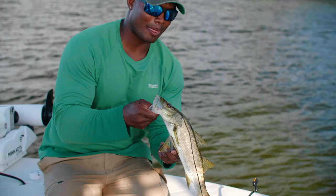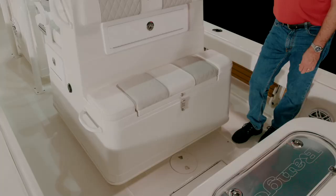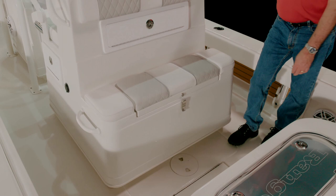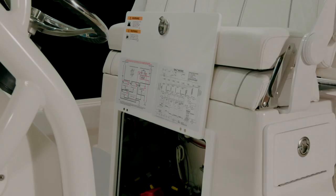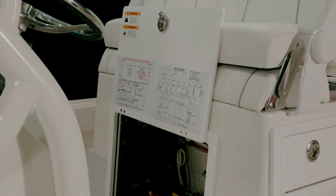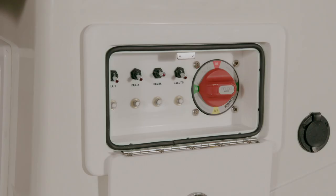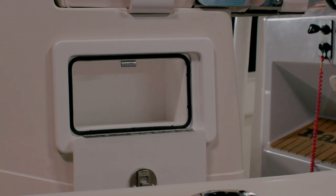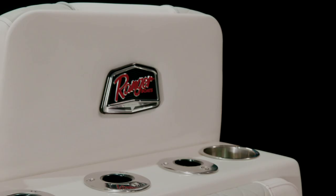The lower console face has the helm footrest integrated into the base. The flip-up helm seats with integrated powder-coated fold-up armrests are installed on the fiberglass lean post. Behind the helm seat are aft-facing mezzanine jump seats with a 40-gallon live well underneath and a storage compartment above. Below the helm seats is an access panel that opens for easy maintenance to your batteries and live well plumbing. A small storage box is located to starboard side with two cup holders and five rod holders on the top aft of the lean post.